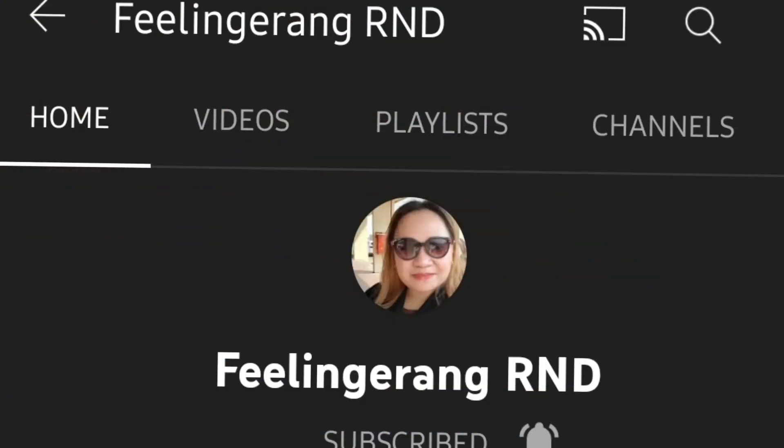Kung gusto nyo pong manood pa, pwede nyo pong puntahan yung aking mga playlist dyan. Pakisubscribe din yung aking second channel which is Feelingerang RnB — medyo hindi ko pa nalalagyan ng vlog yun, lalagyan ko pa yun kapag hindi na tayo busy. Maraming salamat, see you on my next vlog — bye bye!